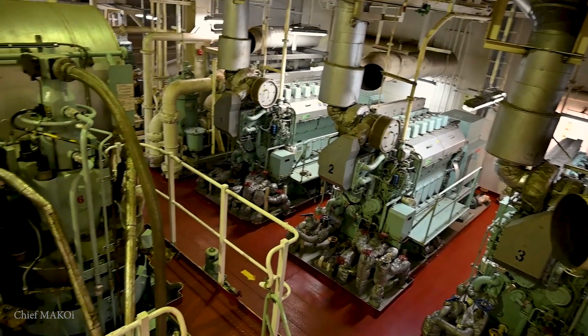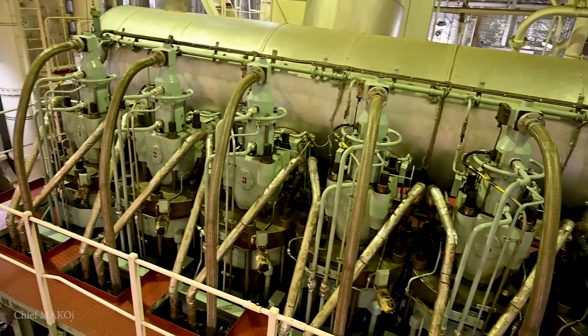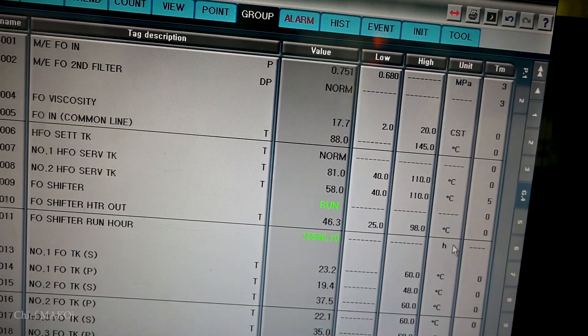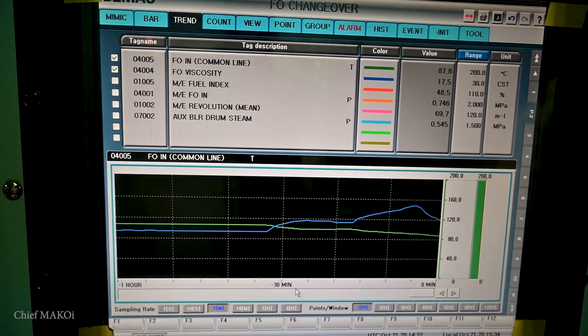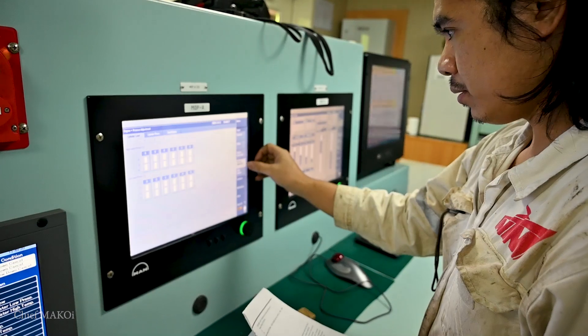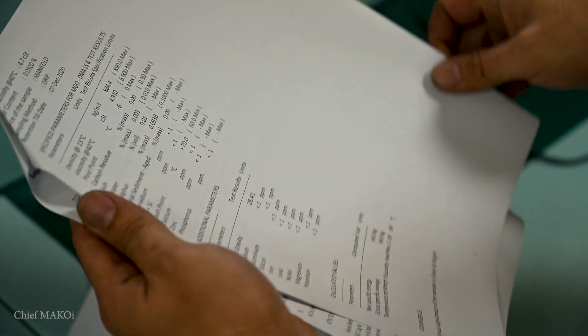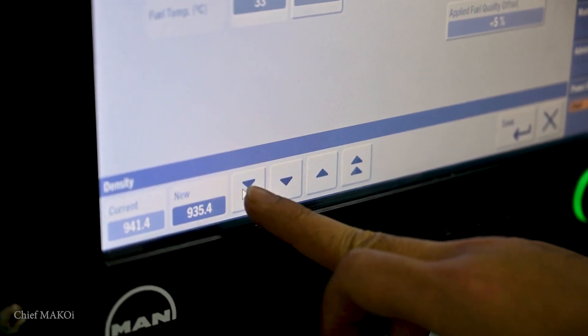With the VLSFO line shut off and the pumps now taking suction from the LSMGO tank, the remaining heavy fuel in the line will get diluted with LSMGO, cooling it down further but also decreasing the viscosity. Our main engine is electronically controlled, so an additional step for us is to input the new fuel parameters, which will allow the engine to adjust its performance accordingly.